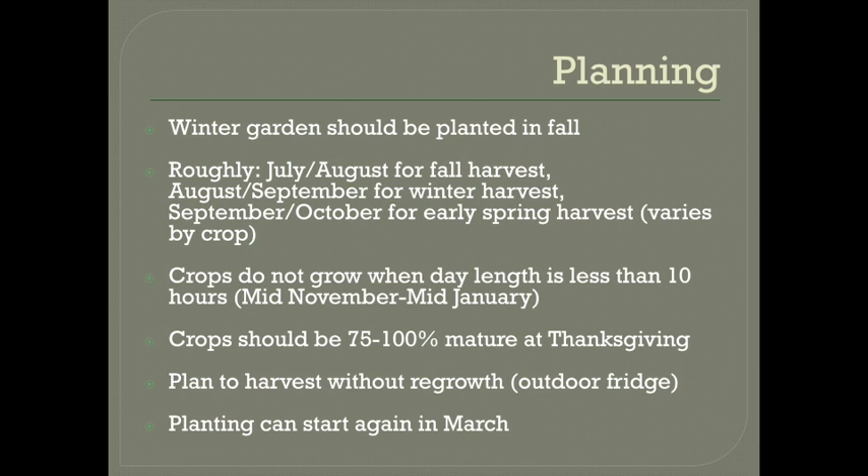And then in the spring you can start planting again in March, especially if you do no-till gardening where you're able to work the soil sooner. Hardy crops can be planted in early March, and tender crops can be planted a couple weeks before the last frost date in April, as long as the forecast is looking good and you're prepared to cover them just in case.